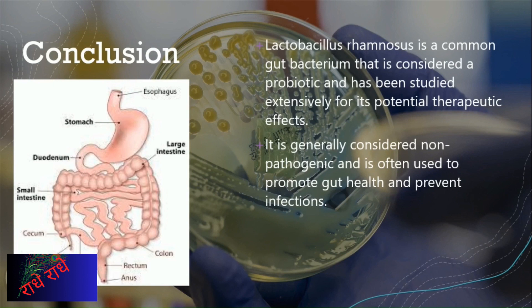Thus, it is a significant supplement to the probiotic family that can be utilized to promote health and well-being. To finish off, I would be thankful for your attention, and if you have any inquiries, please do not hesitate to ask them.